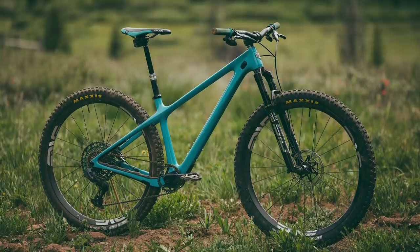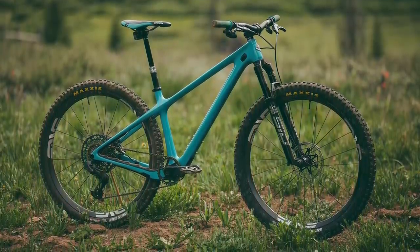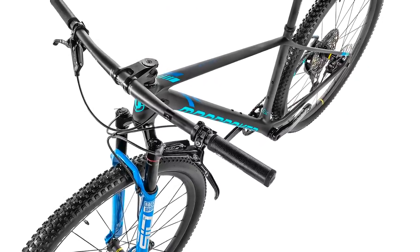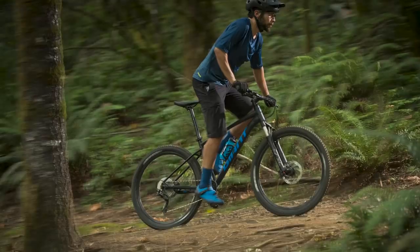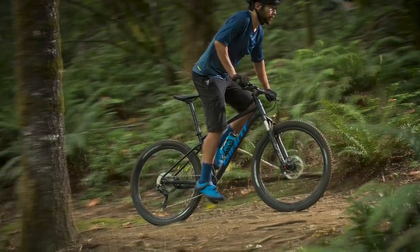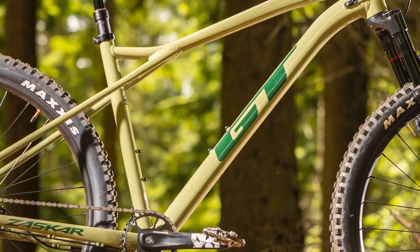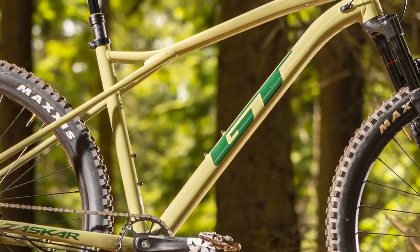Hardtails might also be lighter, easier to maintain and cheaper too, as there's simply less moving parts that add weight, require a service or need building in the first place. So we decided to pick out 5 notable bikes with a rigid rear end that we've seen recently, ready for all of your 2021 mountain bike adventures.